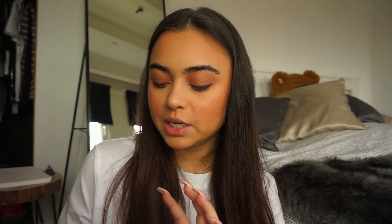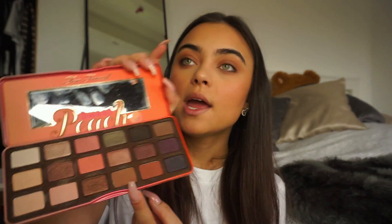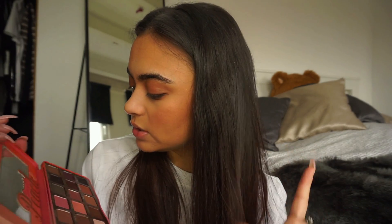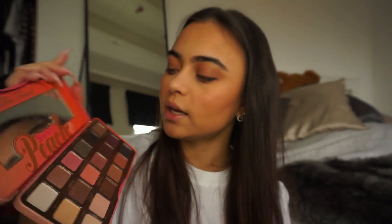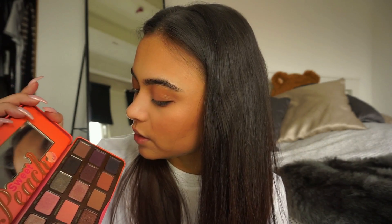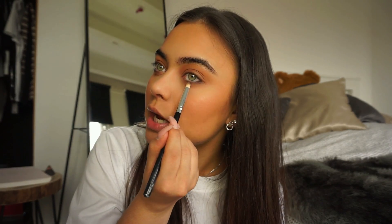My camera just cut off while I was doing my eyeshadow. So I used the Too Faced Sweet Peach palette — I used the color Puree all over my eyelids and in my crease, and then I used the shade Tempting, which is kind of like a black-greenish brown shade with a little bit of glitter, and I put it on my lower lash line. It looks a little crazy because I didn't blend enough, but that's what I did for my shadow.